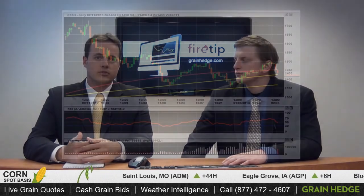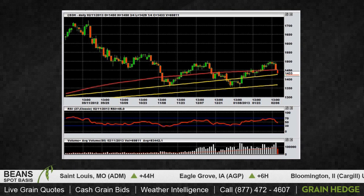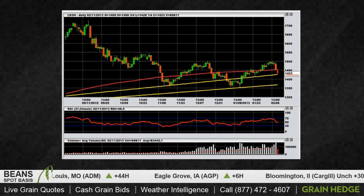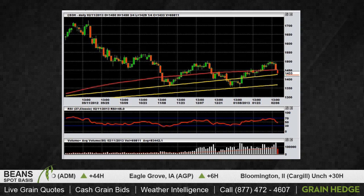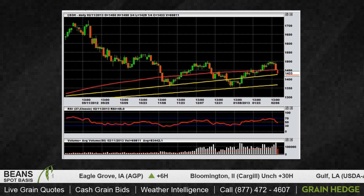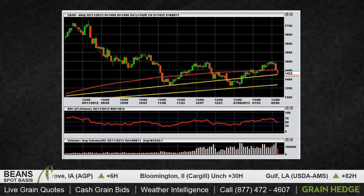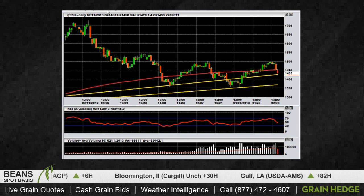I think a lot of that was technically driven. If we take a look at the March soybean daily chart, you can see here that we did end up going below the 200-day moving average, which is the red line coming in here. That was right off the open on the Sunday night session. We went down and actually tested the short-term trend line, that yellow line right there. We're sitting right in that 14.25 to 14.30 area.